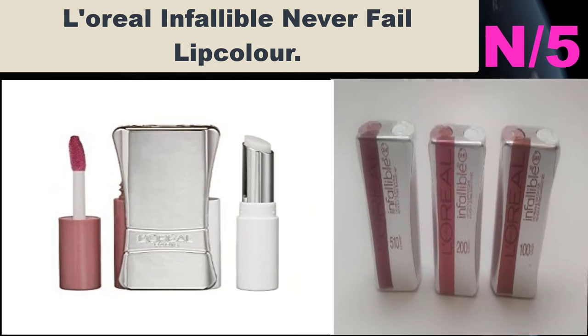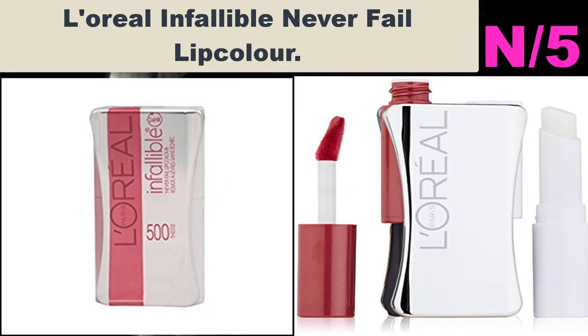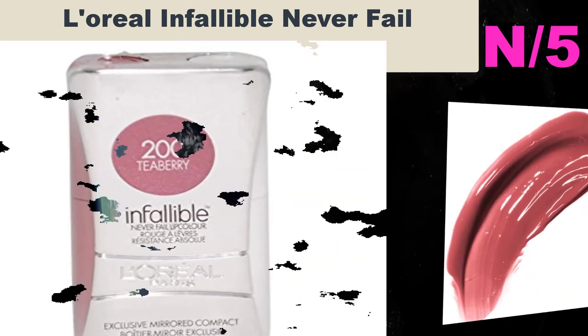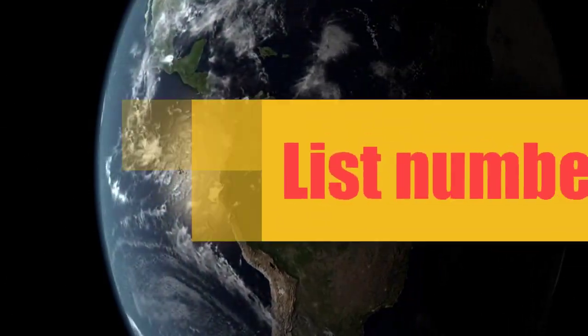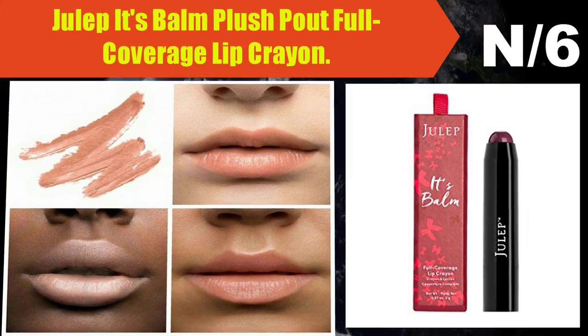Liner information: at last, the first long-wearing lip color that will not disappoint. The Infallible Never Fail Lip Color patented formula offers superior elasticity for 16 hours of beautiful wear. List number six, liner name: Julep It's Balm Plush Pout Full Coverage Lip Crayon.